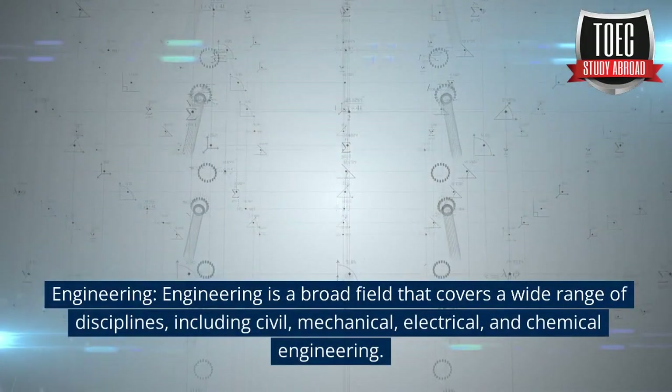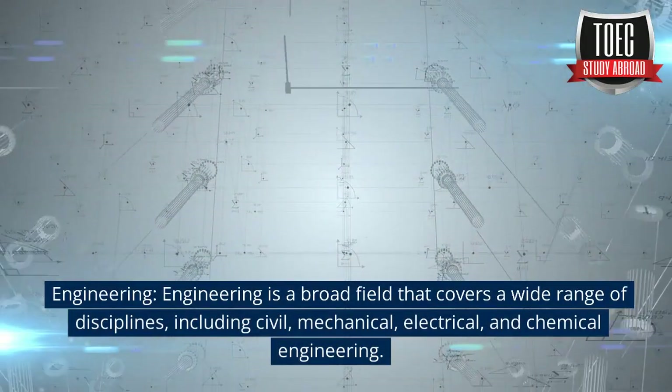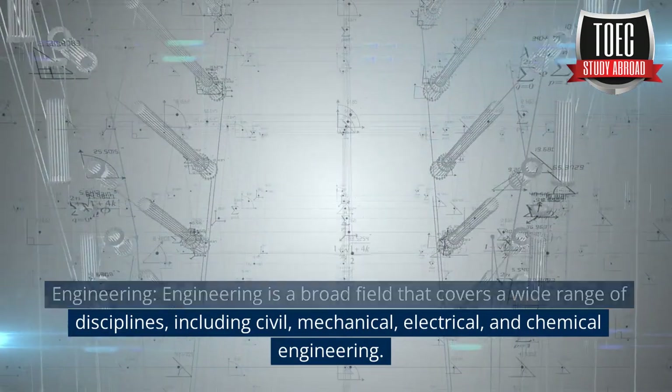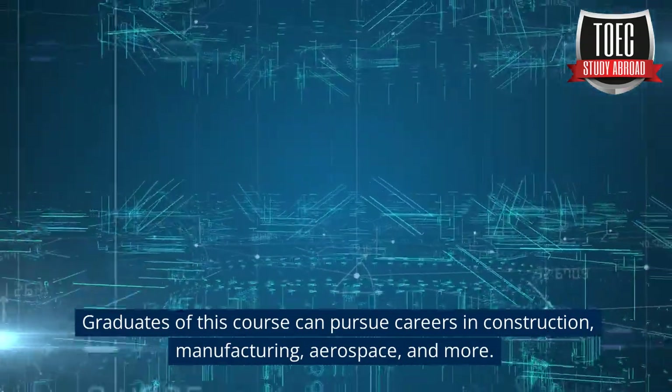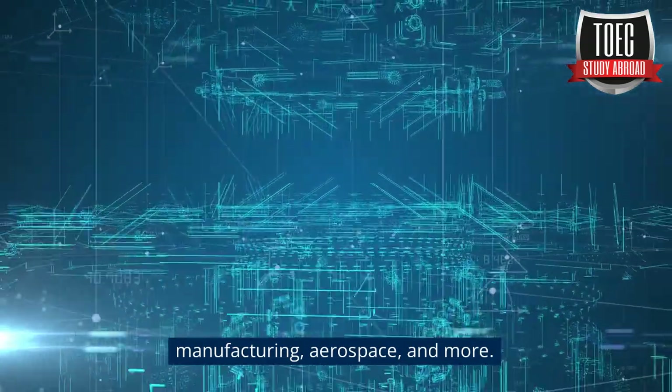Engineering is a broad field that covers a wide range of disciplines, including civil, mechanical, electrical, and chemical engineering. Graduates of this course can pursue careers in construction, manufacturing, aerospace, and more.